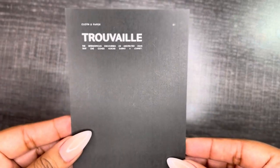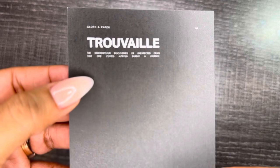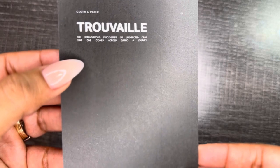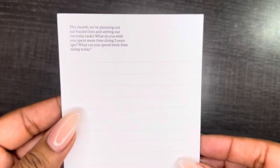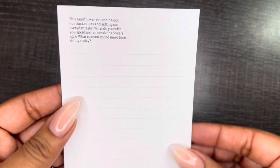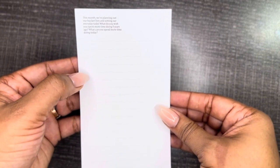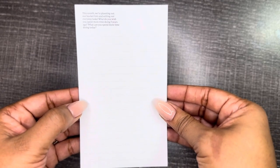You also get their journaling card that says 'True Veil' — the serendipitous discoveries or unexpected gems that one comes across during a journey. I'm loving this journaling card. On the back, it connects to this month's theme of planning your bucket list and setting everyday tasks, with prompts like: 'What do you wish you spent more time doing five years ago? What can you spend more time doing today?' You can write out the answers and have a little journaling session.